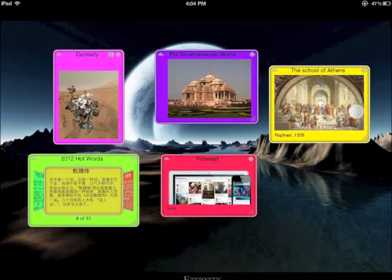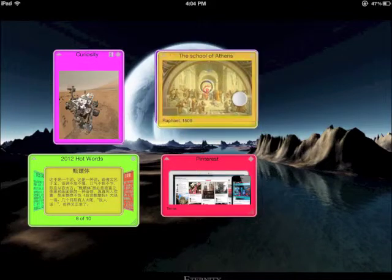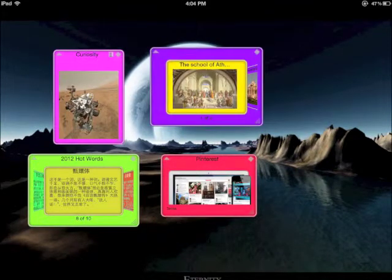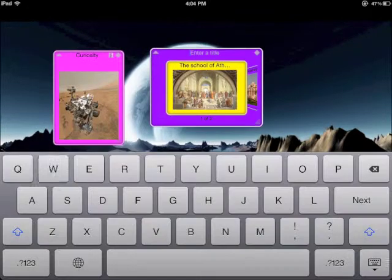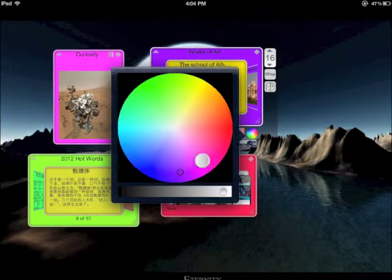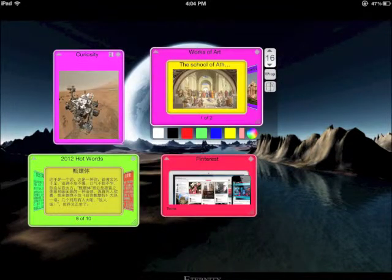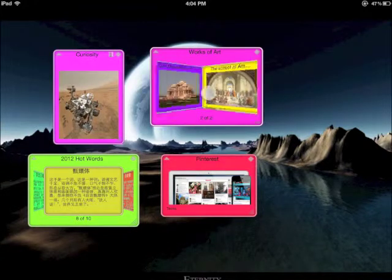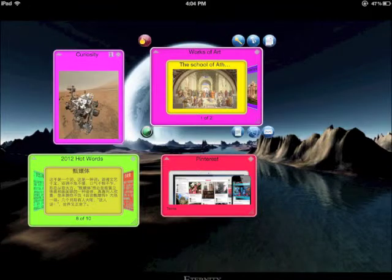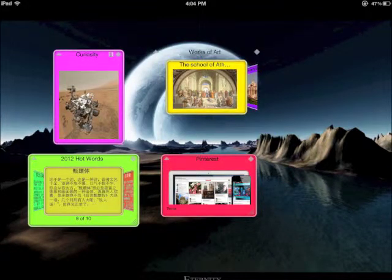A stack can be created by dragging one card to overlap another. There will be a circular indicator for targeting. Name the stack. Change the background color with the color wheel. You can switch between the cards, or even set the stack to stealth mode.